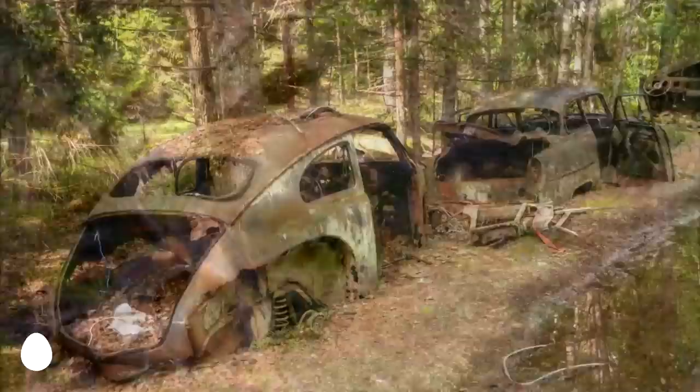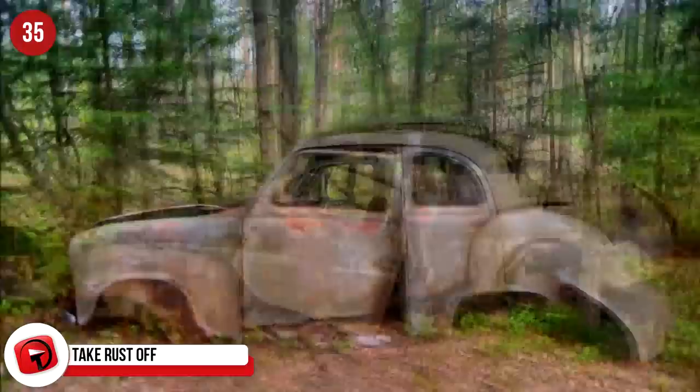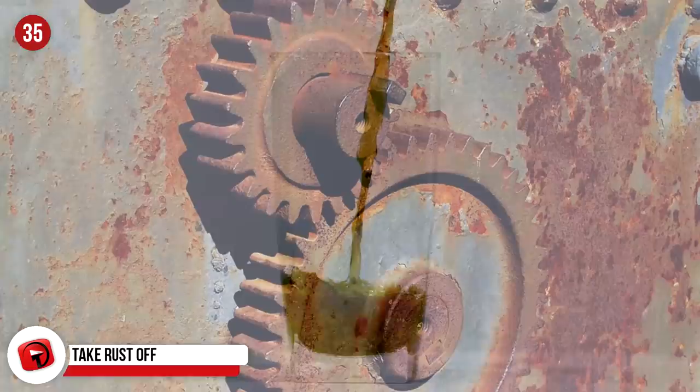Take rust off. It's a little disconcerting thinking that we're drinking something that can remove rust, but it's the truth. If your car or bicycle has a little rust coming through, the tiny bits of phosphoric acid in your Coke can remove the rust and leave your once rusted spot shiny and looking like new. If you use tin foil to rub in the Coke, the soft abrasiveness of the foil makes the rust disappear quickly.